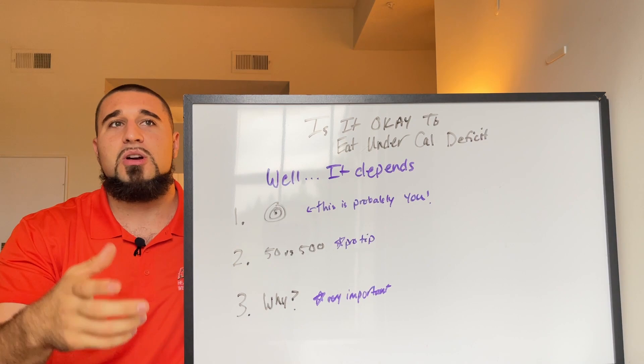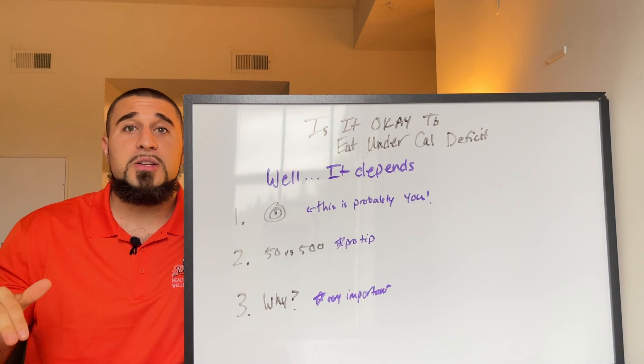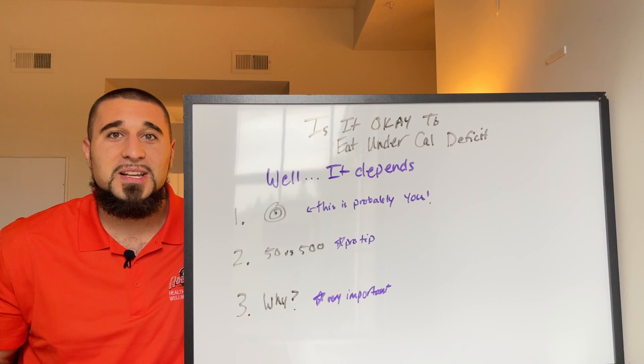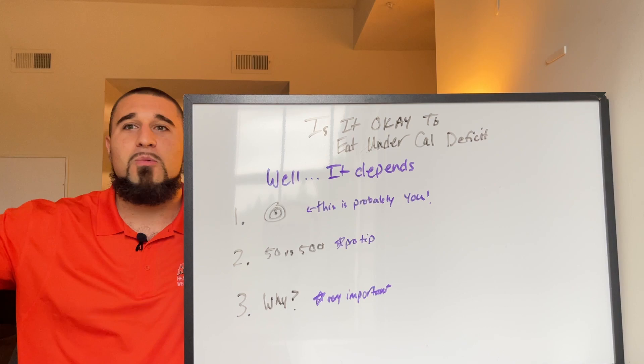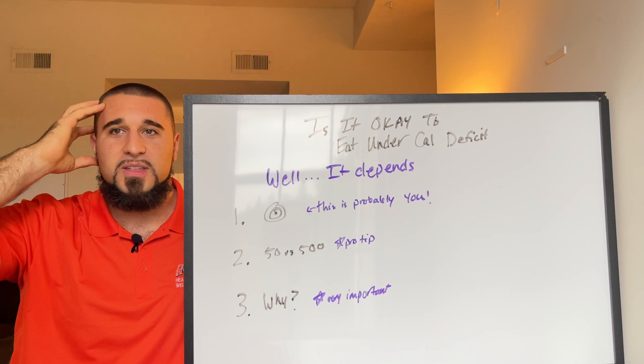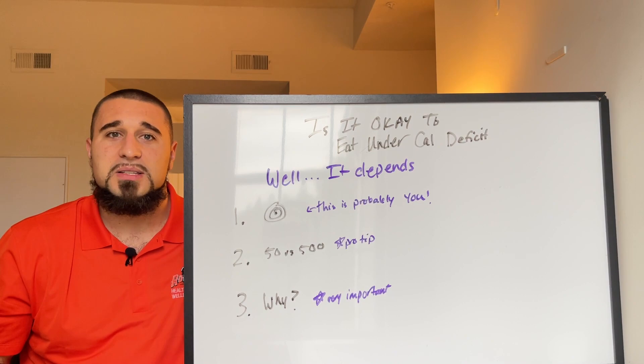If you're eating too few calories and going under your limit — assuming you're counting accurately — you have to understand it is going to backfire long-term. You can eat more calories than you think and still lose weight. Get out of the quick, unsustainable weight loss mindset and come over to the side of slower, steady, more sustainable weight loss progress.